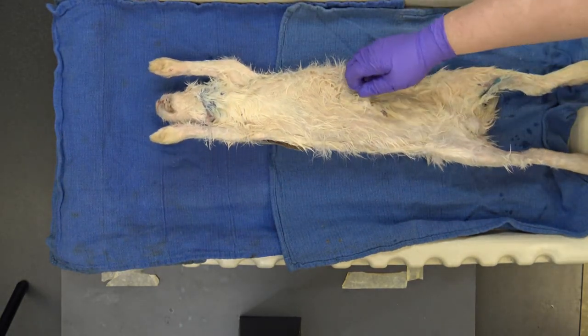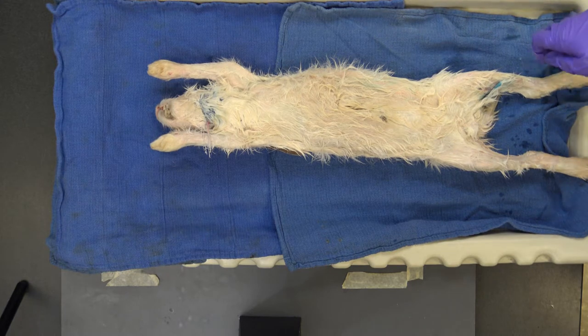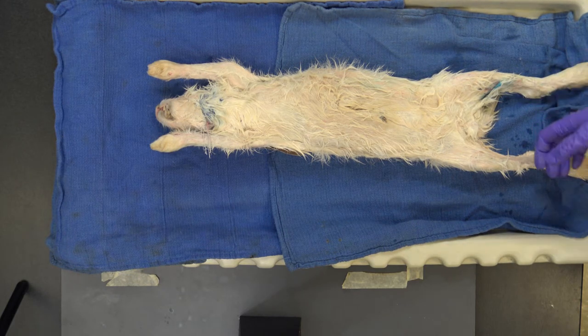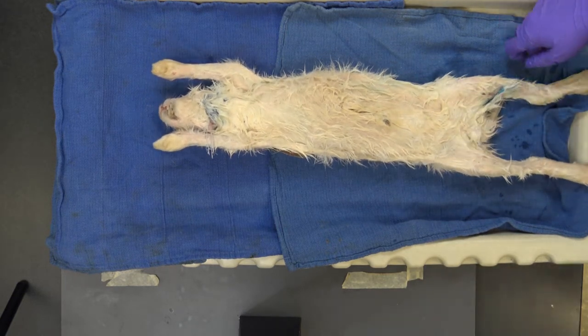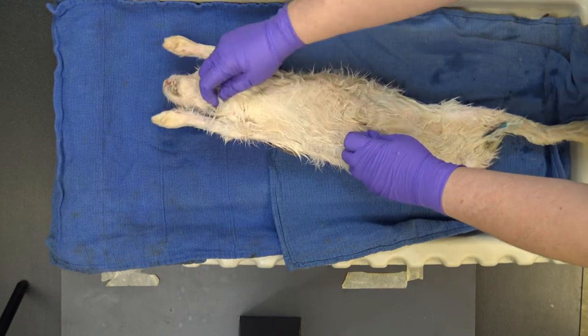Now we're going to start skinning the rabbit. We'll probably do a jump cut because once we start skinning it takes a while. This would have been the majority of one of your labs — about the first 20 minutes setting up your rabbit, then two hours to skin and start looking at muscles. Everyone thinks it's going to be a really short lab, and then two hours later they're wondering why the rabbit has so much skin.